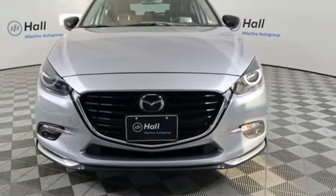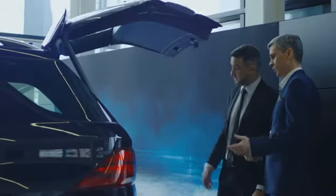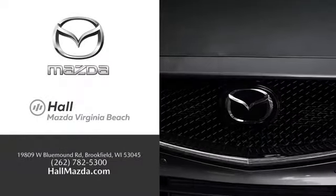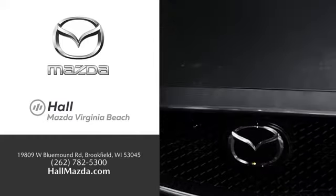Hurry in today for a test drive. Exceptional customer service and a wide range of new Mazda models. Find what you're looking for at Hull Automotive.